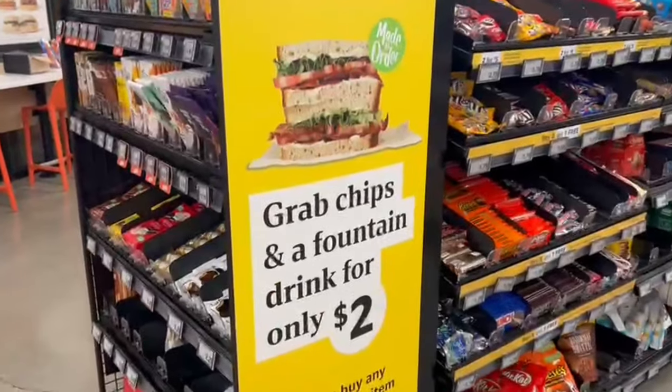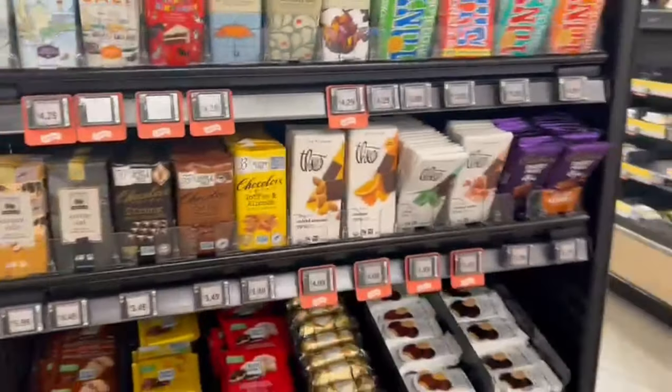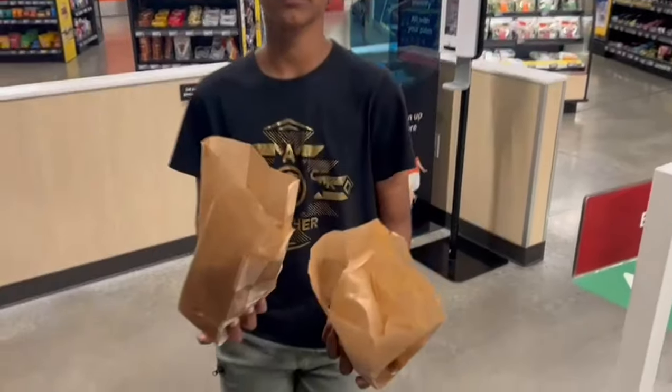There is also Italian food, and a variety of candies and chocolates. Once you have completed your shopping, you can check out — and there are doughnuts as well.